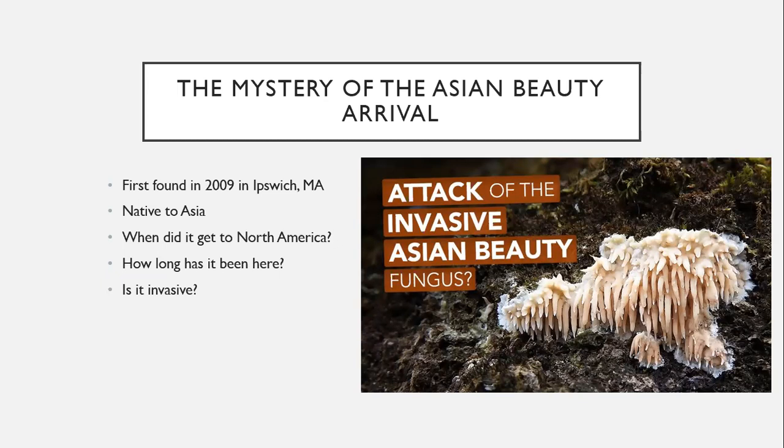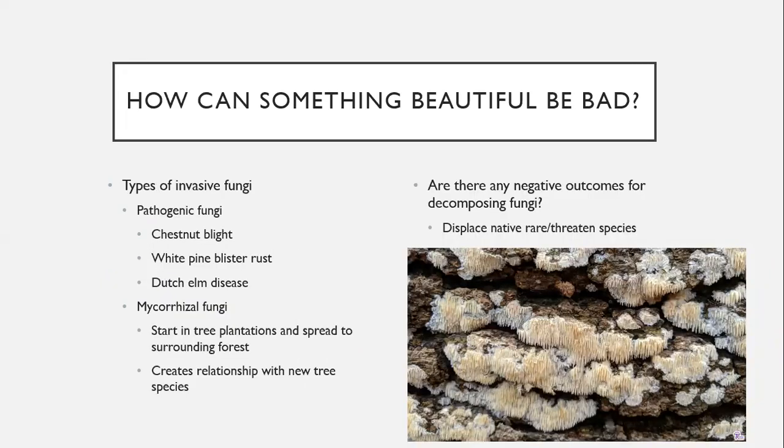It's definitely in the northeast, but there are also places like Pennsylvania and the South that have it. The main question we have as land managers is: is it bad? Is it going to be harmful? Is it going to displace native, rare, or threatened fungi species? Examples of other invasive fungi are pathogenic fungi, which cause the chestnut blight, white pine blister rust, and Dutch elm disease.